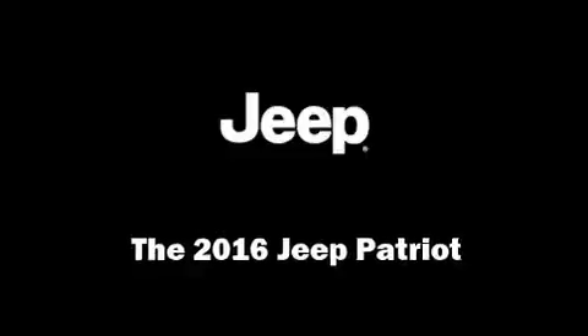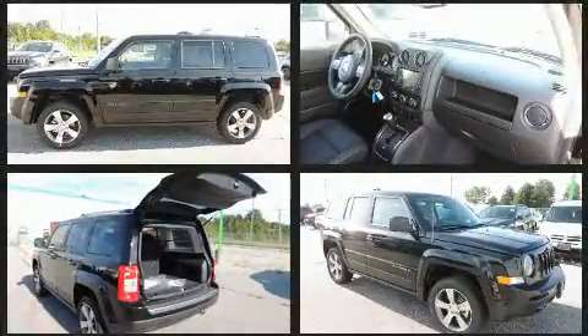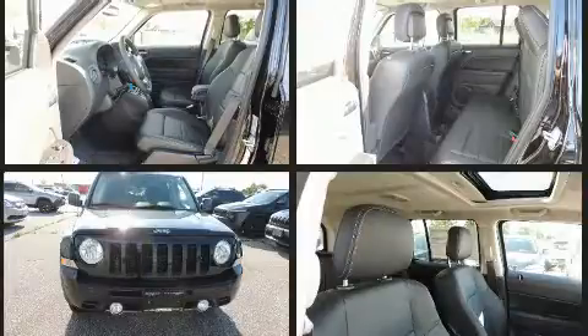Get excited about the 2016 Jeep Patriot. Smooth gear shifts are achieved thanks to the 2.4-liter four-cylinder engine. For added security, dynamic stability control supplements the drivetrain. Four-wheel drive allows you to go places you've only imagined.